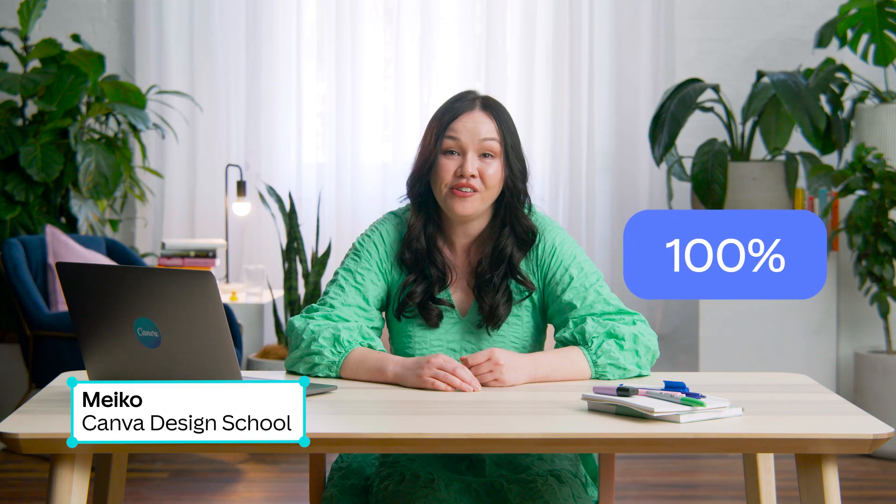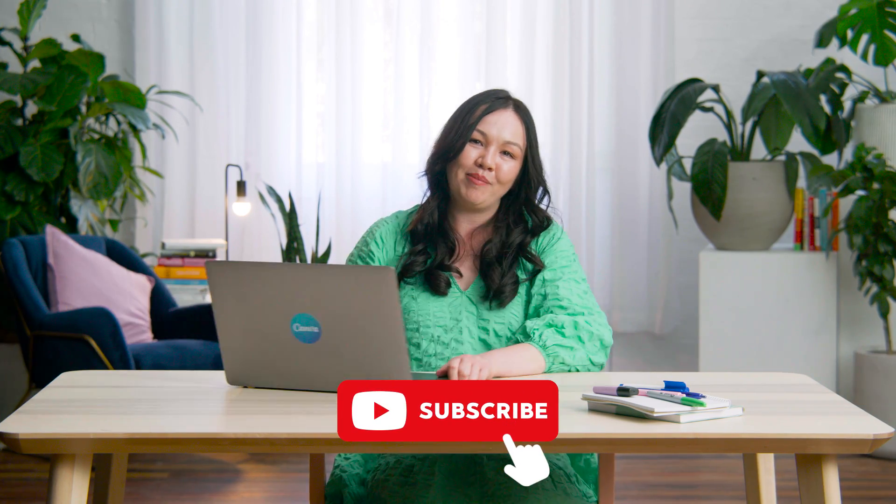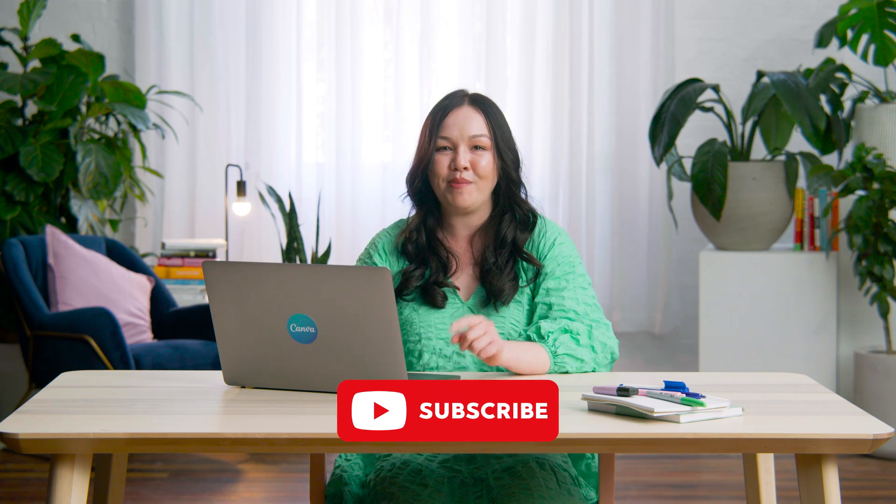Hi, I'm Miko from the Vibe Team at Canva. Did you know recruiters only read 17% of the applications they receive? It's disheartening, I know. But that's why it's crucial to nail your cover letter. In this tutorial, I'm going to show you how to whip up a design that'll stand out and convince your future employer it's worth the read. We'll cover what to include, how to pick the right template, and how to make it your own with colours, fonts, and graphics. Hit that subscribe button so you get notified next time we post a video.